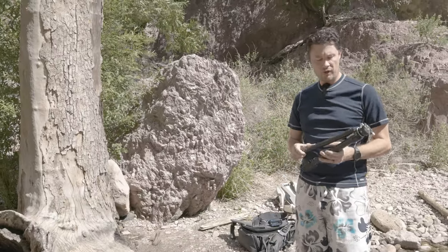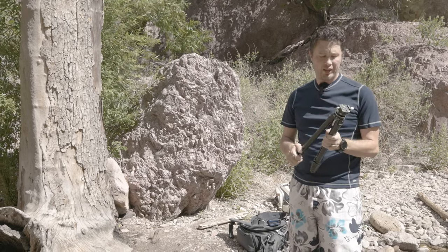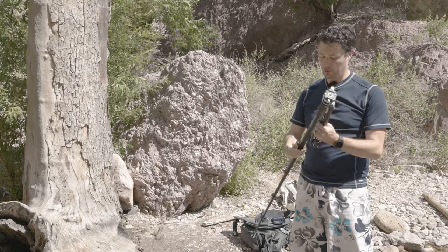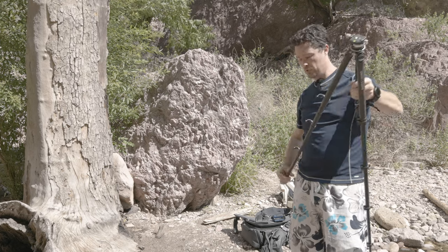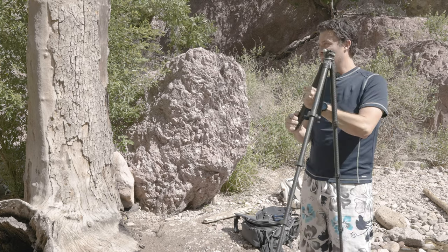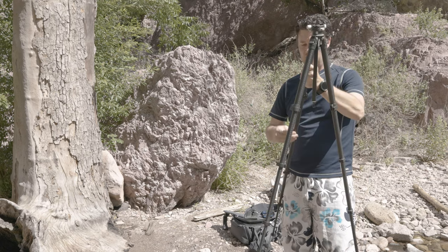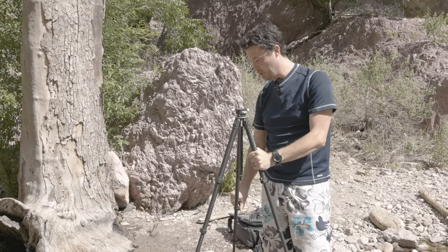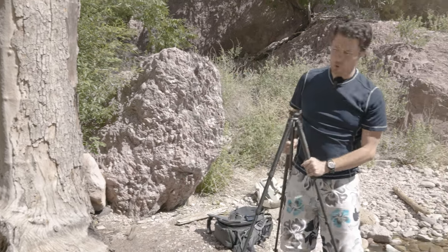I've got my handy dandy travel tripod here — this is the Ulanzi Zero Y. It's a bit expensive if you're just doing cell phone stuff, but this thing is the best travel tripod I've ever had. It's amazing — so light and compact, super easy for when I don't want to die carrying lots of things. If I've got to be out here in the sun, I might as well be in the water — it's a hundred degrees out and this water feels really good.